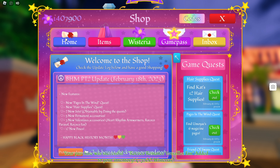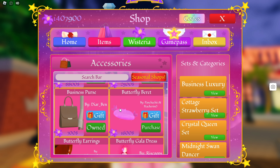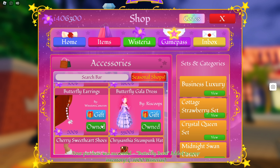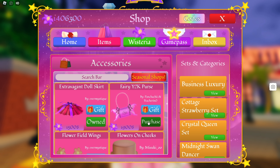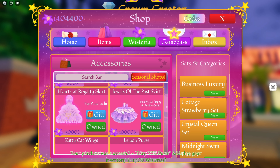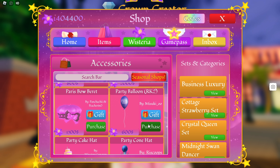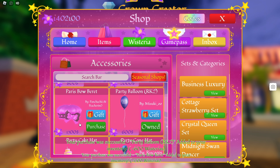Now we need to see what else there is. It says five new permanent accessories, I guess just in this shop. Let's scroll through — oh, the butterfly beret, very cute. And the fairy Y2K purse, that's really cute. Oh, the party balloon, very cute. And then we also have the Paris beau beret, that's so cute.